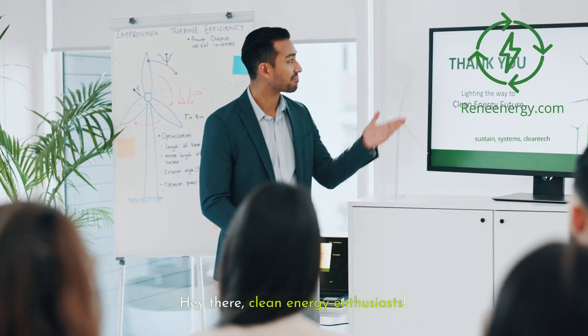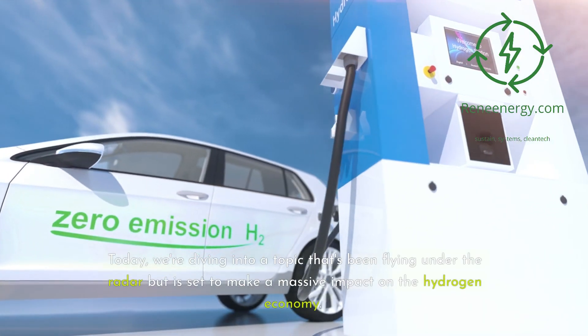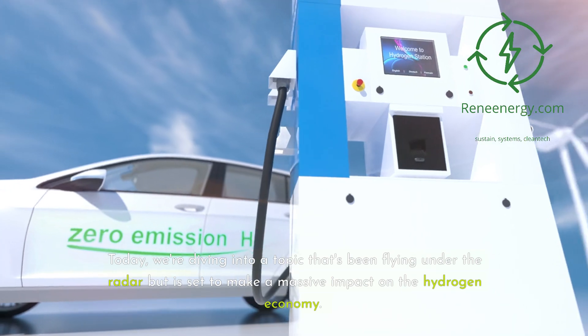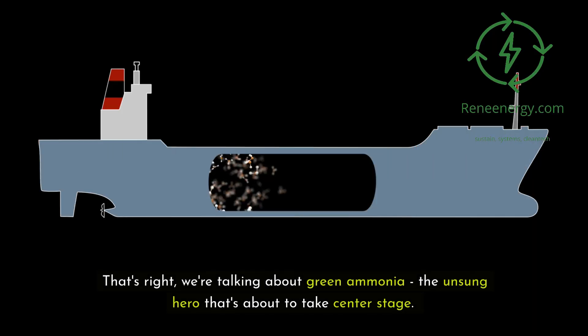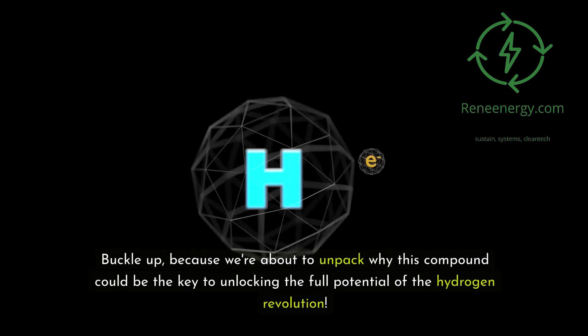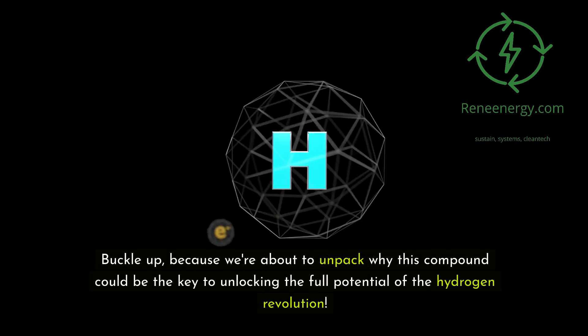Hey there, clean energy enthusiasts. Welcome back to ReneEnergy's YouTube channel. Today we're diving into a topic that's been flying under the radar but is set to make a massive impact on the hydrogen economy. That's right, we're talking about green ammonia, the unsung hero that's about to take center stage. Buckle up, because we're about to unpack why this compound could be the key to unlocking the full potential of the hydrogen revolution.